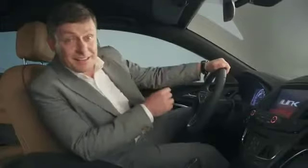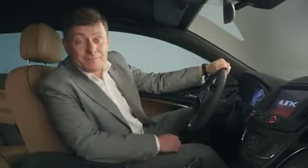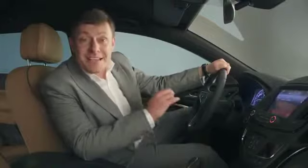With IntelliLink, you can access the radio, the navigation system, your phone, and other electronic devices like your mp3 player. All features can be operated easily and very intuitively in four different ways — whatever's most convenient and appropriate for the situation.